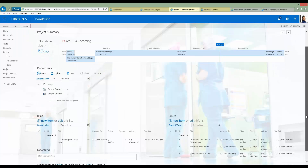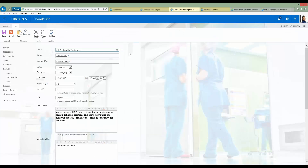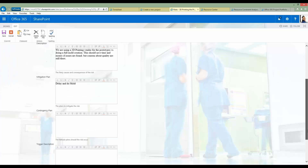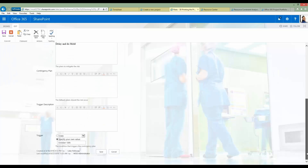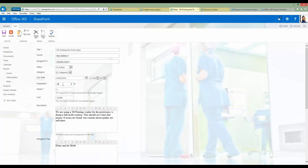Scrolling down, you can also see risks and issues displayed. The forms are straightforward SharePoint lists collecting information such as title, owner, assigned to, status, categorization, probability score, and impact score. This is effectively out of the box — if you wanted to customize it, add additional fields, or modify how information is collected, such as changing probability from a percentage to a score of one to three or one to five, those changes can be made quite easily.